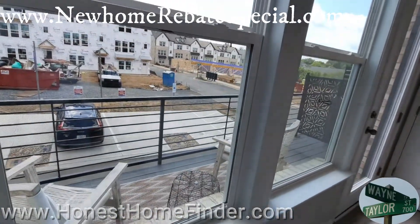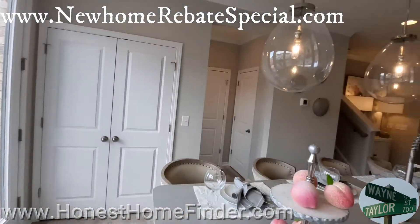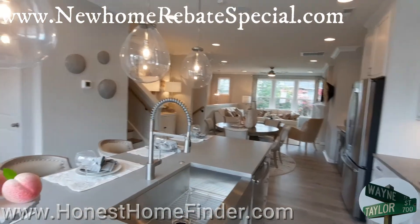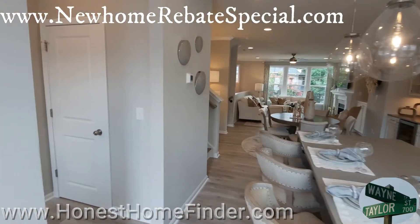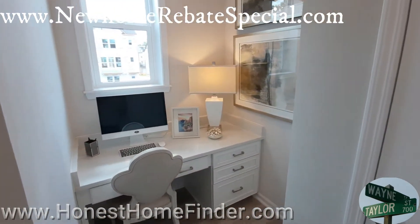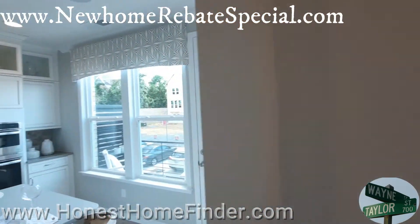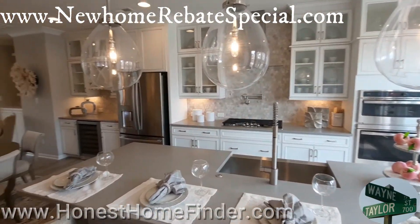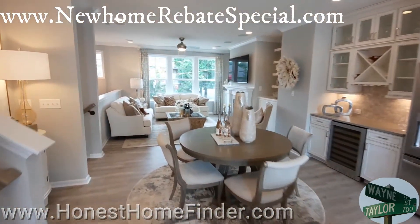Nice deck — you ever see that, having decks on townhomes, but not super nice ones? I will try to adjust the volume if I think about it. This is the second video I've ever made with the mask on, so hopefully I'm not too muffled. Nice little work area. All right, let's head up and check out those bedrooms.